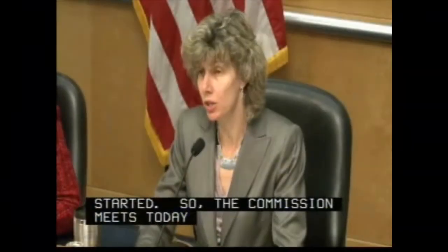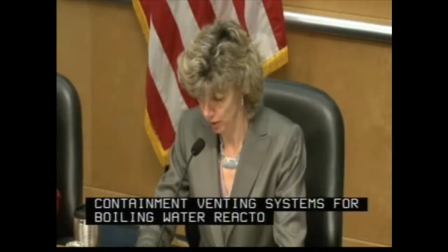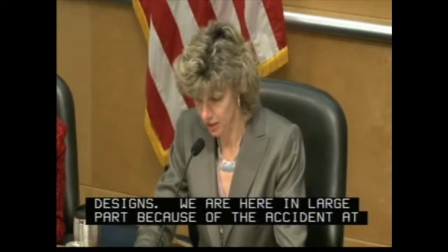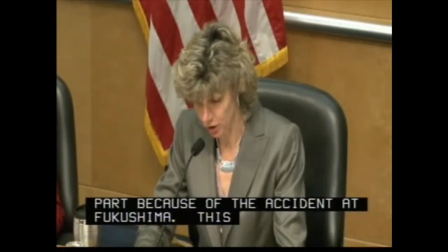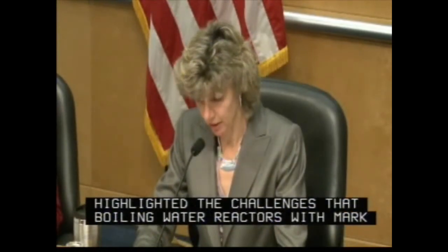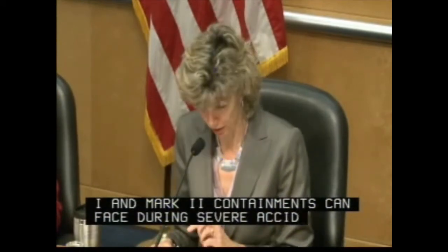We're here to discuss proposed additional requirements for containment venting systems for boiling water reactors with Mark I and Mark II containment designs. We're here in large part because of the accident at Fukushima, which highlighted the challenges that boiling water reactors with Mark I and Mark II containments can face during severe accidents due to overpressure and hydrogen buildup.